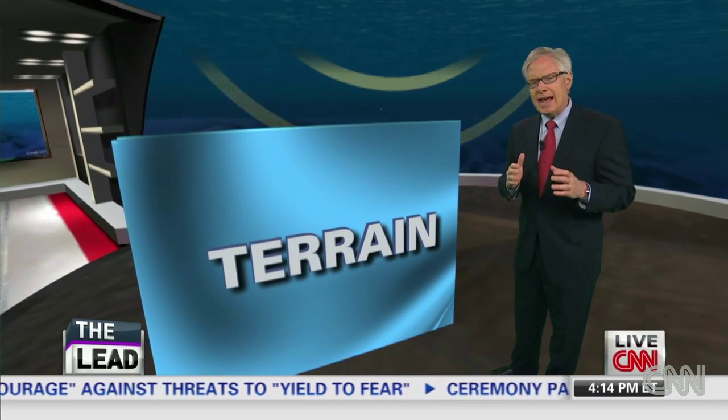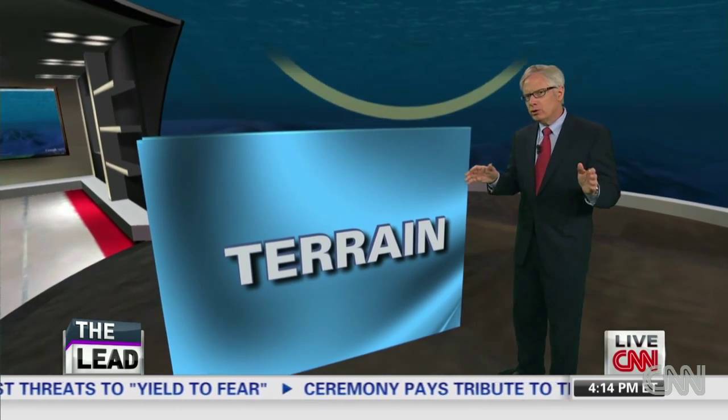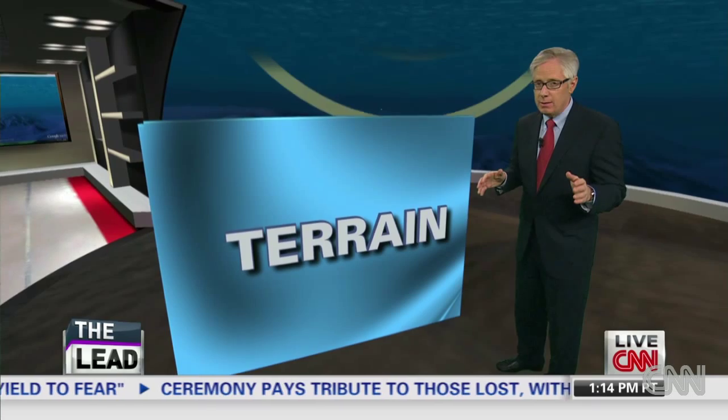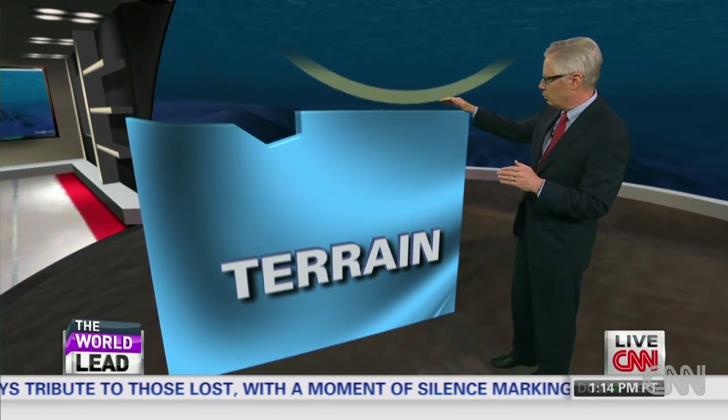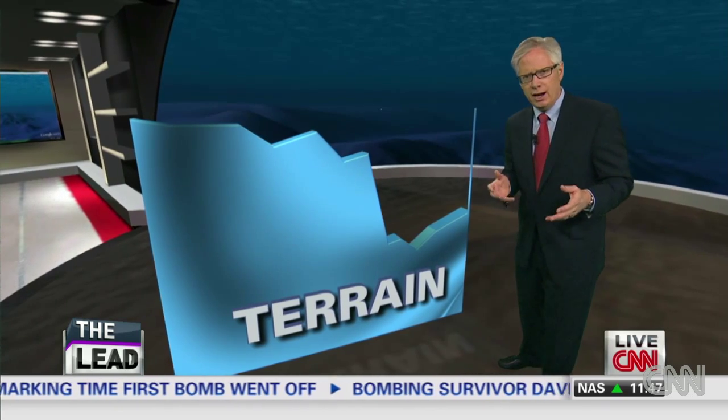One of the big issues out there is terrain. Right now, this area is as foreign to us as the dark side of the moon, maybe more so. Maybe it's nice and smooth down there, even with a slope. Or maybe it's more like the Grand Canyon or the Rocky Mountains or something like that. They simply don't know — it's an uncharted area.